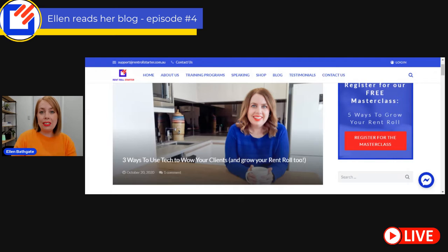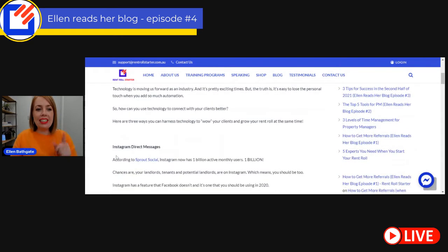I am going to share a bunch of tools and resources with you along the way as well. I'll make sure that I link those tools and resources in the comments below this video or on the podcast notes if you're listening to this on podcast later on. All right, so let's jump in.